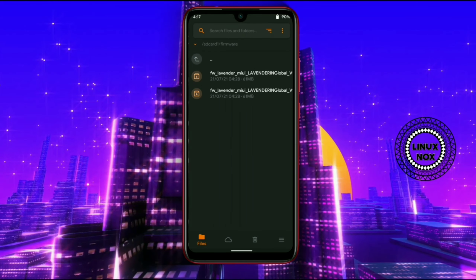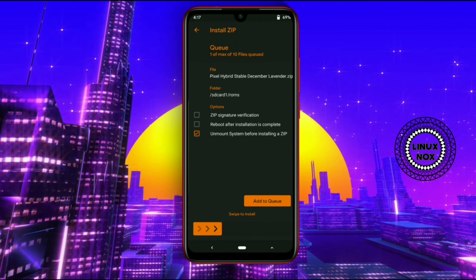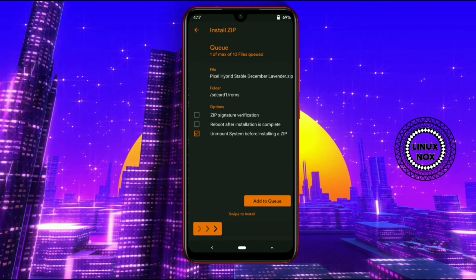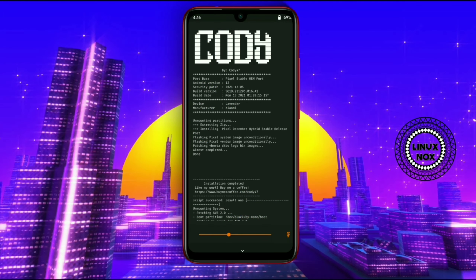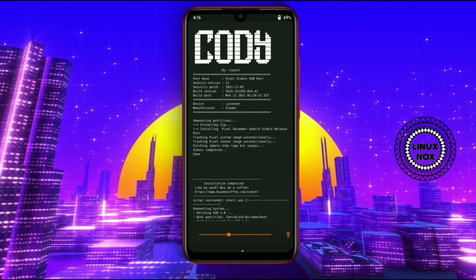Now let's have a look at how to install this ROM on the Redmi Note 7 using Orange Fox Recovery. You will need some files like firmware, the port ROM, and optionally a root package if you want to root your device. I will leave all the links in the description so you can check and download them from there.